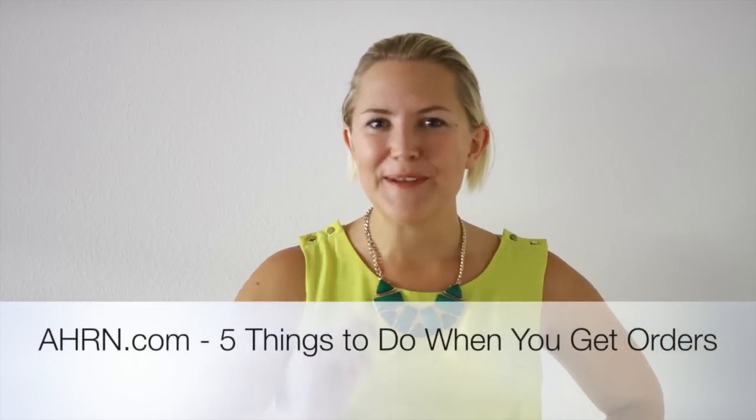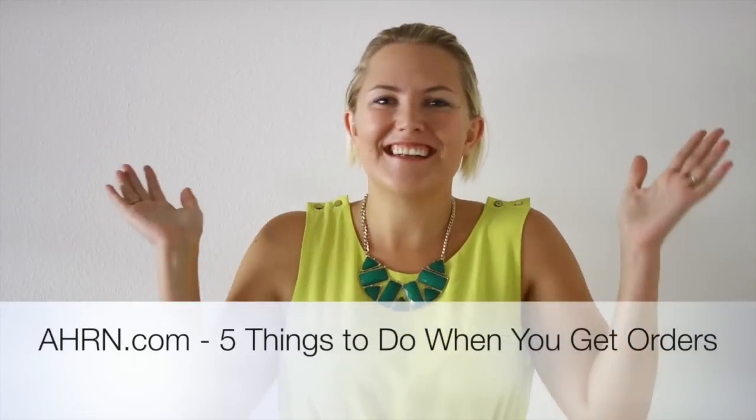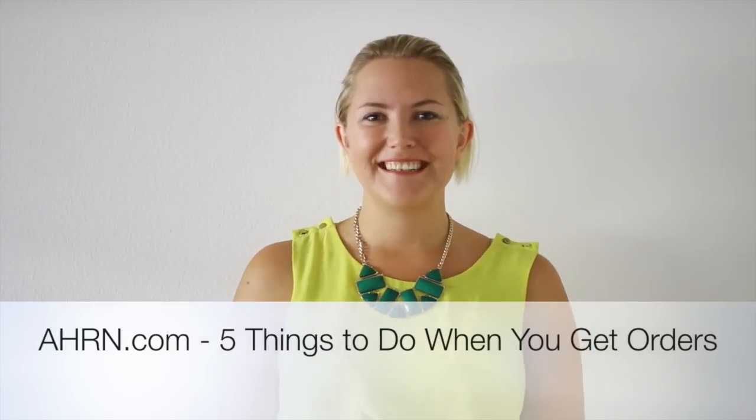You just got military orders to PCS to someplace new. Congratulations — it's a super exciting time. However, it can also be very stressful. So stay tuned. In this video, I'm going to give you the five things that you need to do as soon as you get those military orders to prepare for your move.